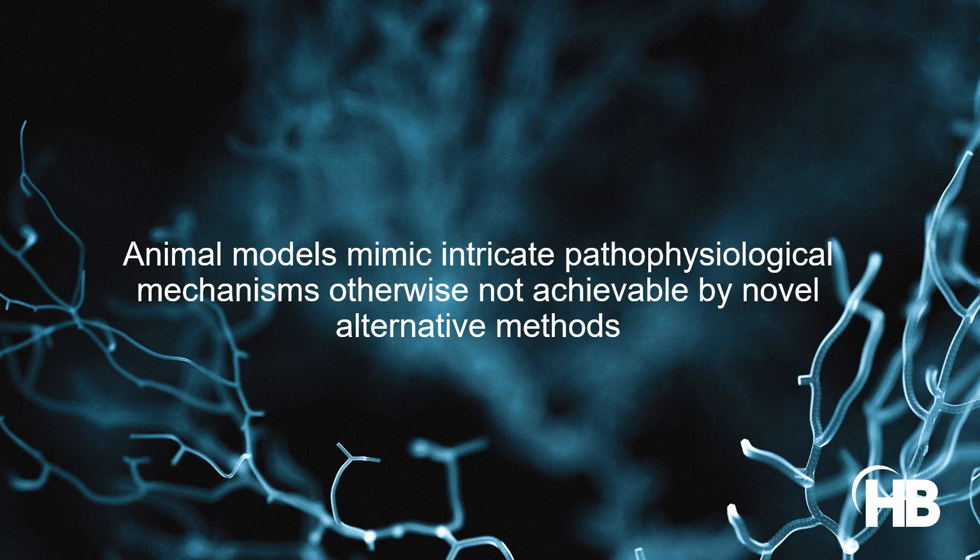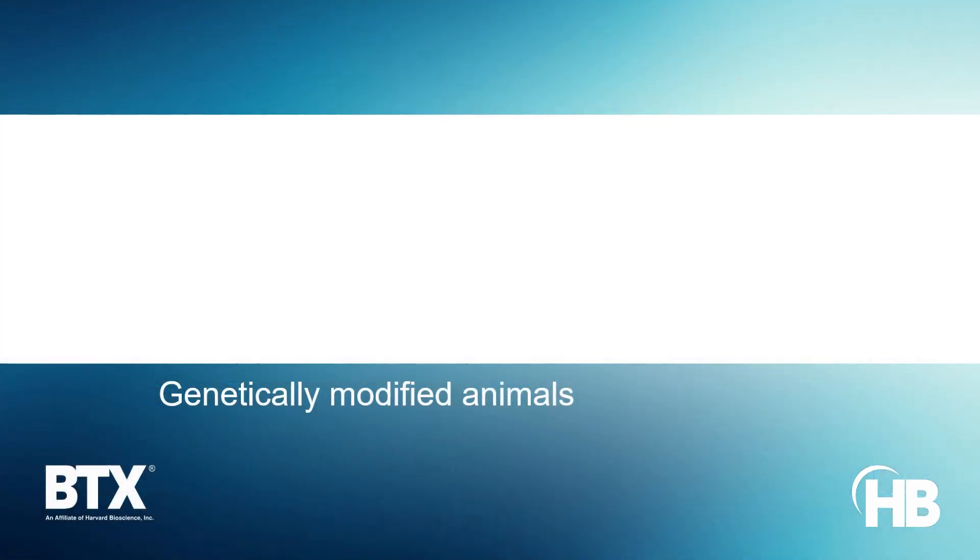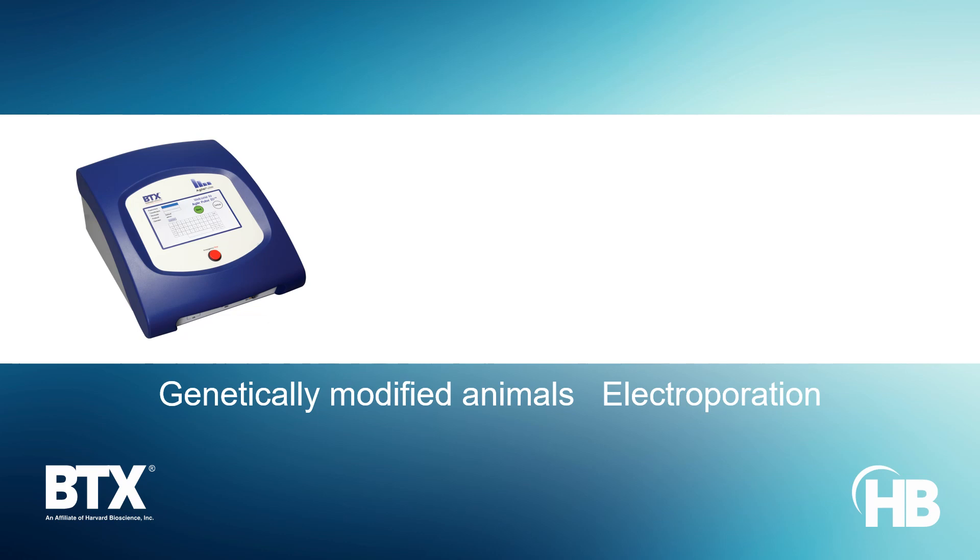Harvard Bioscience helps researchers employ animal models with solutions that focus on prioritizing humane animal care through experimental refinement. Genetically engineered animal models provide insights into gene function and their role in disease development.